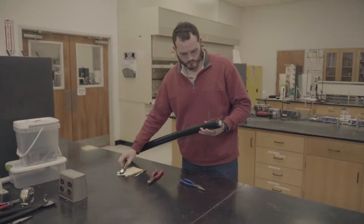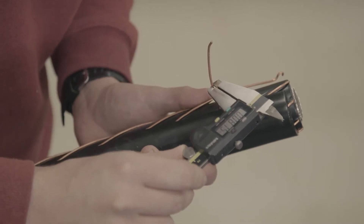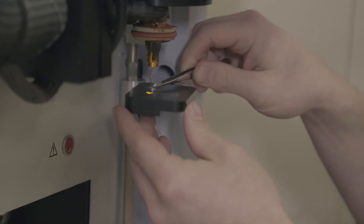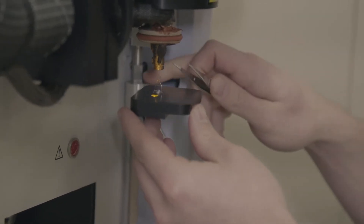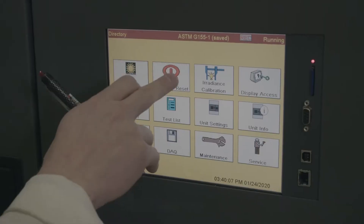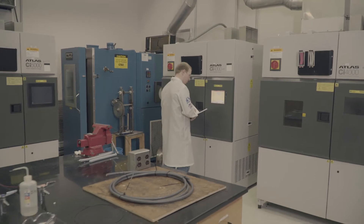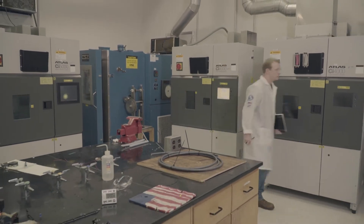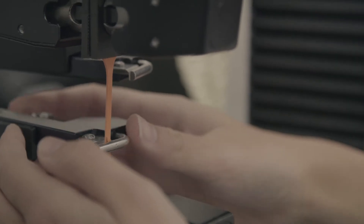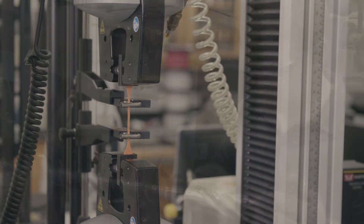In our wet chemistry lab, we conduct halogen acid gas, hardness, and solvent extraction testing. Our analytical lab has the tools needed to identify and characterize insulation, shielding, and jacket materials. Our aging lab tests cables for heat, sunlight, weather, oil, and gasoline resistance. And our team in the physical properties lab can determine a wide range of characteristics, including tensile strength, elongation, flammability, and more.